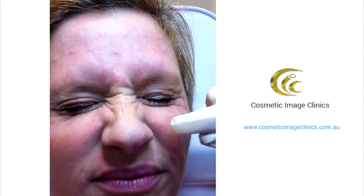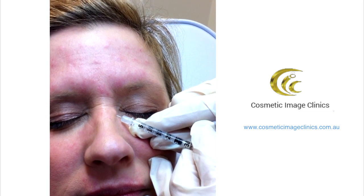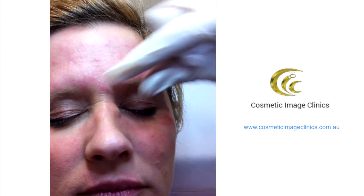Here we go. You might want to close your eyes Geri and just scrunch up your bunny lines and then relax them. That's terrific. Big breath in. Well done. That's fantastic. Now Geri's had six units there before but it wasn't quite enough, so we're just cranking up the dose a little bit.